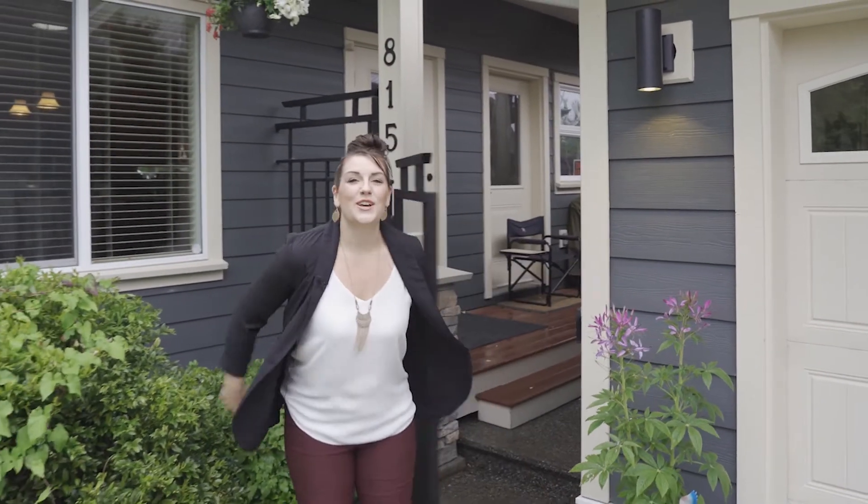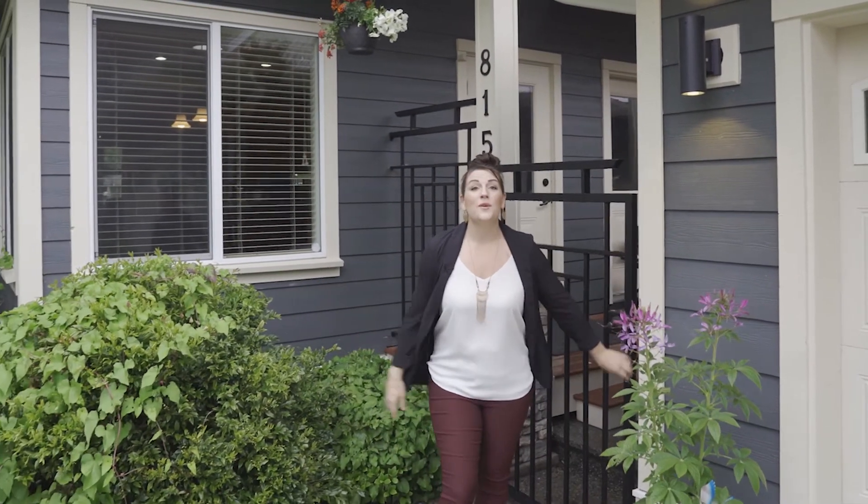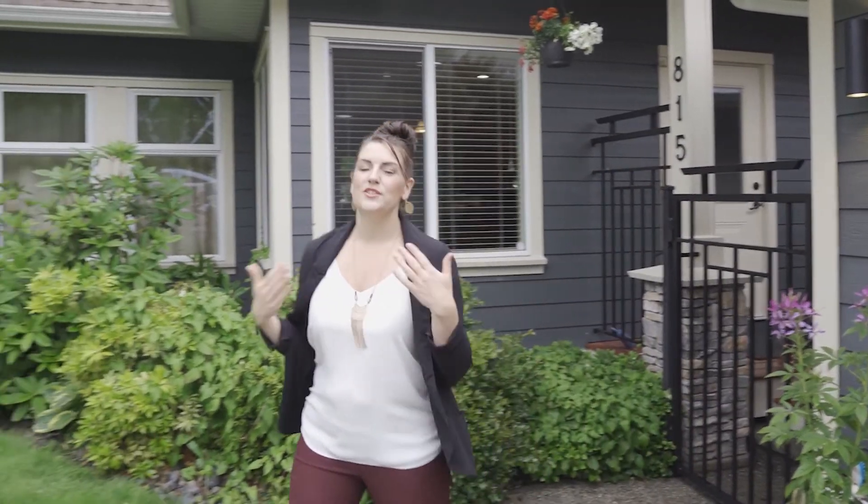Thank you guys so much for taking a look at this gorgeous home. For any questions, please reach out to us. I'm Kirsten Perez with The Sims Real Estate Group, powered by eXp Realty, and we are always happy to help.